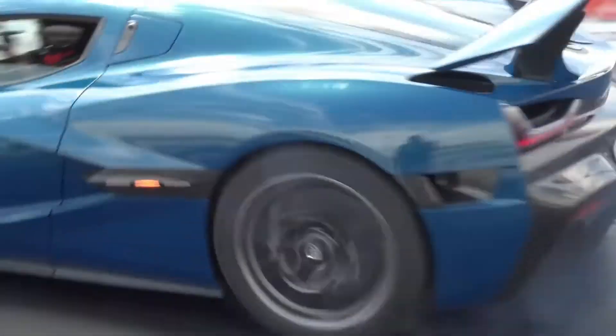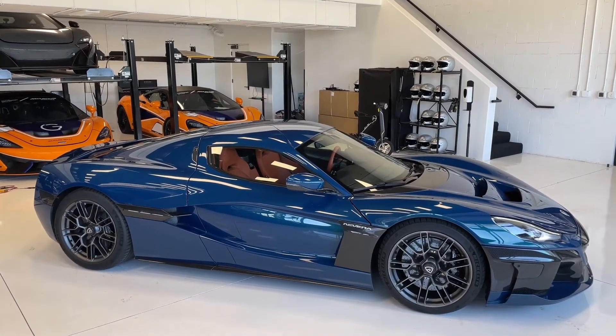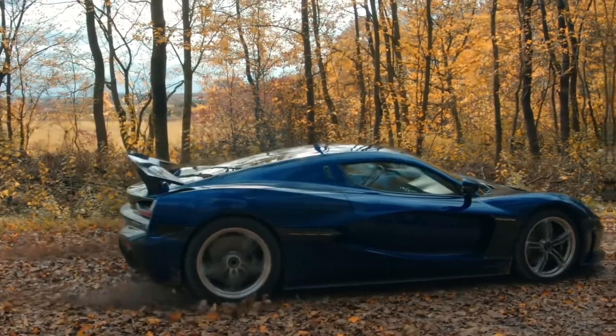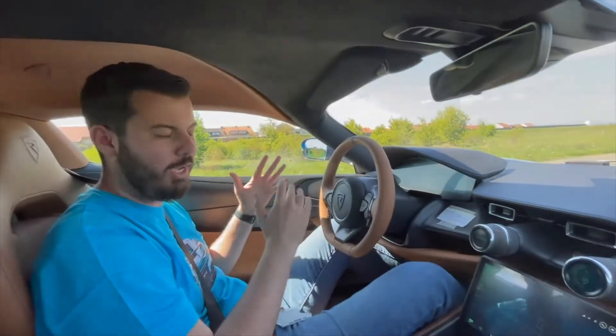The first production prototype car was released in August 2021. Rimac will produce 150 vehicles and is currently in the process of homologation for the global market. Nevera is manufactured in the same factory and at the same rate of roughly one per week as the Pininfarina Batista, which is based on the same platform.